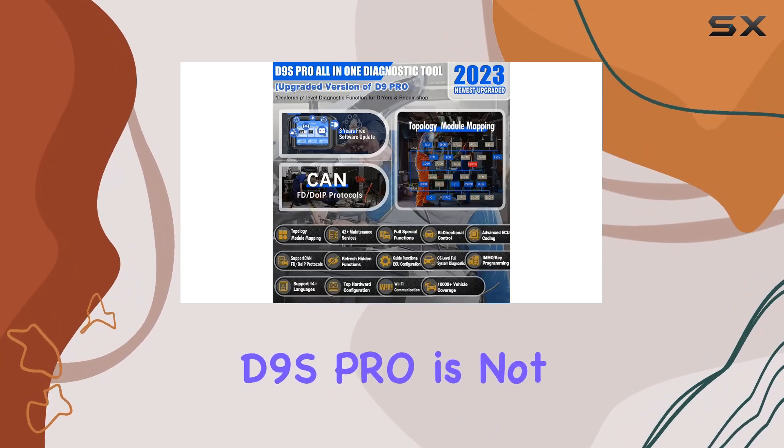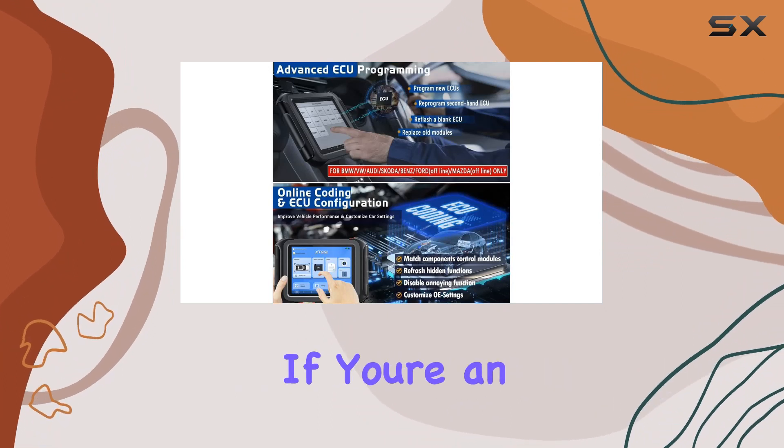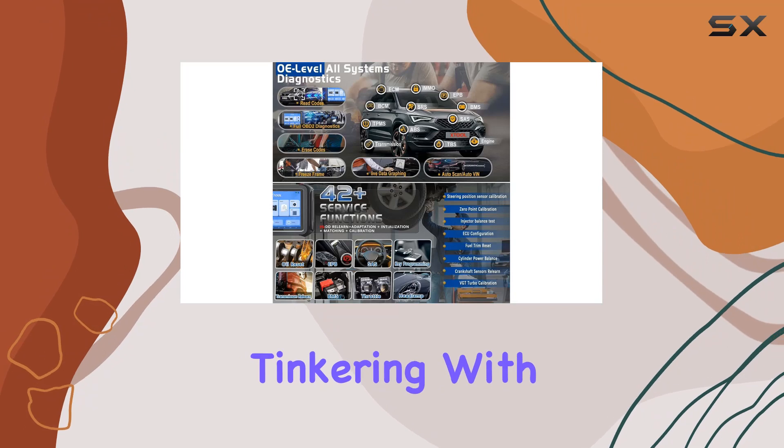The Still D9S Pro is not just an upgrade, it's a revolution in auto-diagnostics. If you're an advanced DIYer, own an auto-repair shop, or just love tinkering with cars, this is the diagnostic tool for you.